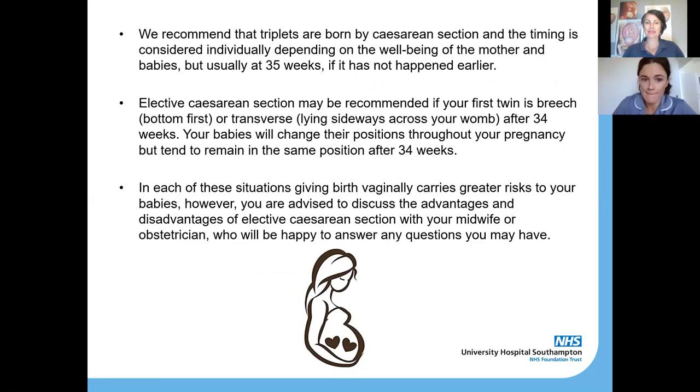Once your babies are born, they will hopefully be able to stay with you and we recommend doing skin to skin and all the other things we recommend for singleton pregnancies. For triplets, we recommend birth by caesarean section, usually at 35 weeks if you haven't gone into labour earlier. An elective caesarean may also be recommended if your first twin is breech or lying across your tummy, as Amy showed in those pictures.